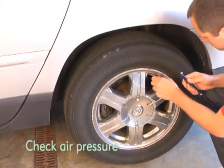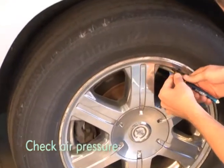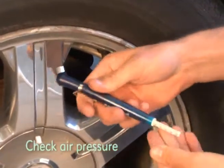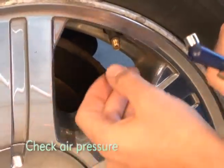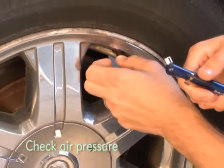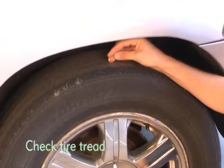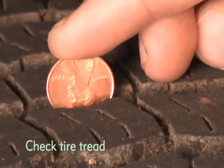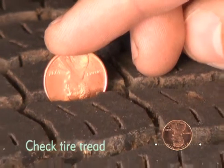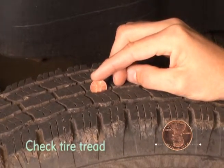Next, check your tires. Use a tire gauge to check the air pressure. You can refer to your owner's manual or the sticker on the inside of the driver's door for the proper air pressure for your tires. You should also check your tire tread. If you don't have a tire tread depth gauge handy, an easy way to check the tread is with a penny — place the penny into the tread. If the tread doesn't cover Lincoln's head, then it's time to replace your tires.